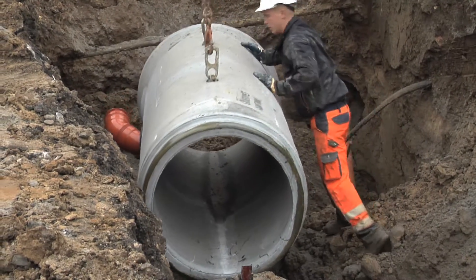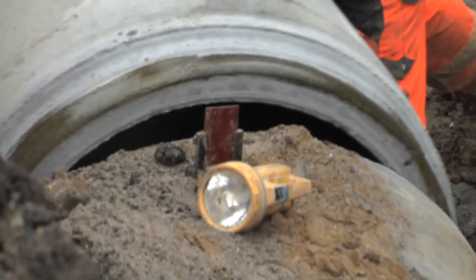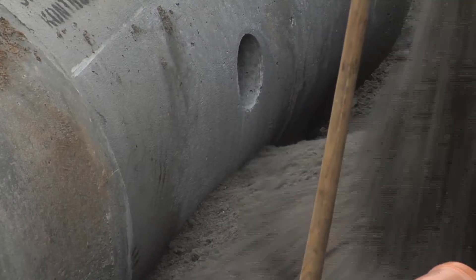Part of the strategy is to extend the capacity of the network. Separate sewer systems, for instance, mean that rainwater will not be mixed with wastewater. This way, the purification plants will not be burdened with large amounts of rainwater.